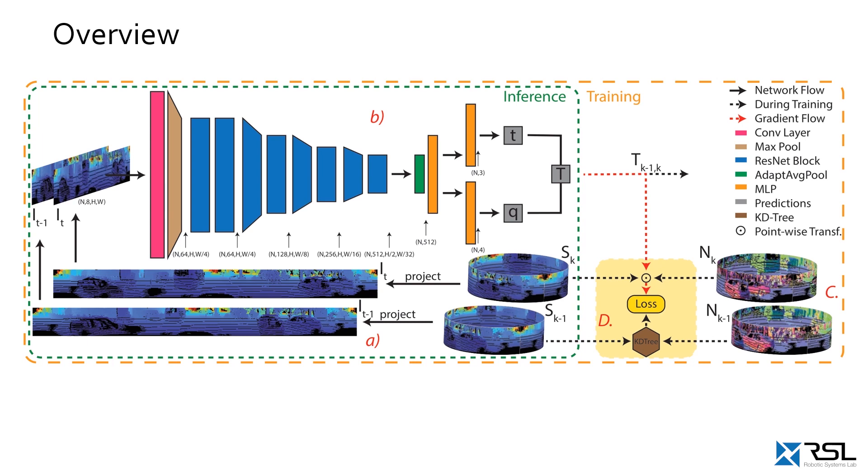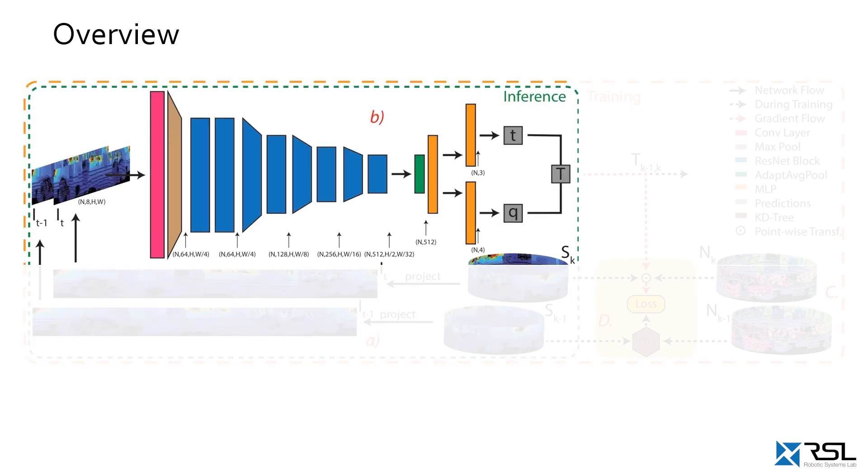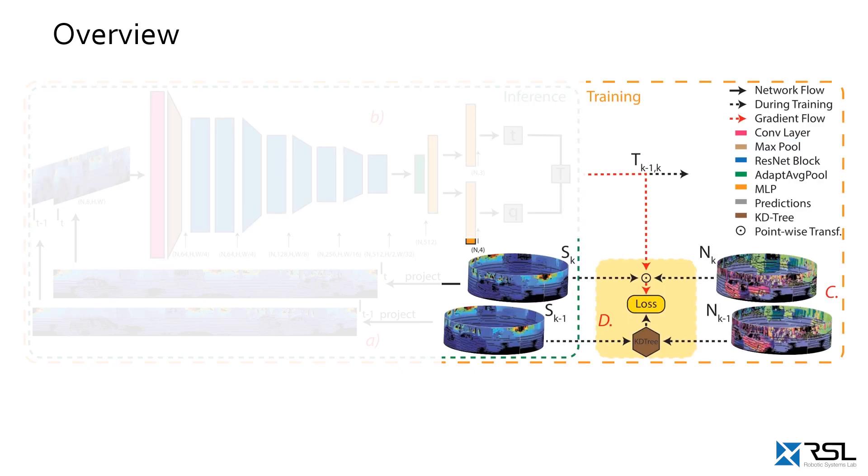An overview of our proposed approach is shown. First, we convert the point cloud scans into an image representation. These images are then fed into a deep neural network consisting of convolutional layers, fully connected layers, skip connections, and adaptive average pooling. The network predicts the transformation T. This transformation is then applied to the scan and its normal map at time step K, with our geometric loss function forcing them to be as similar as possible to the target scan of step K-1. Note that the normal vectors are only needed during training, allowing for fast inference.